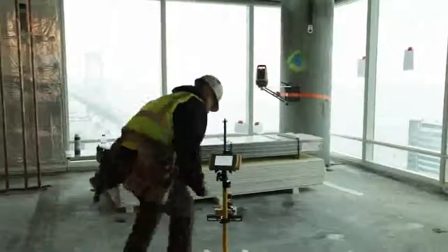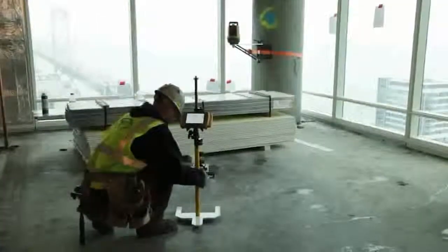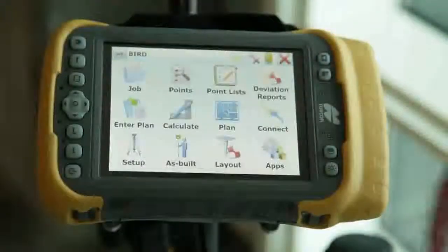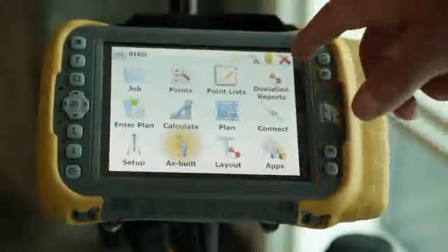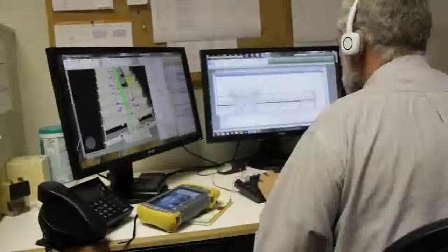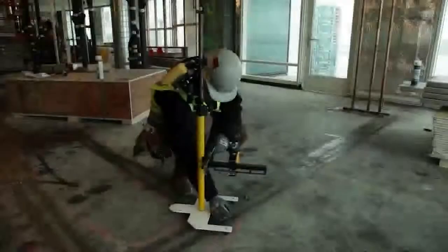But Topcon's new BIM 3D solution offers much more than just layout operation. The system is also capable of recording topo or as-built measurements. With a family of office and controller solutions that integrate seamlessly with your Autodesk design software, you get streamlined flow of project data from the design to the field.